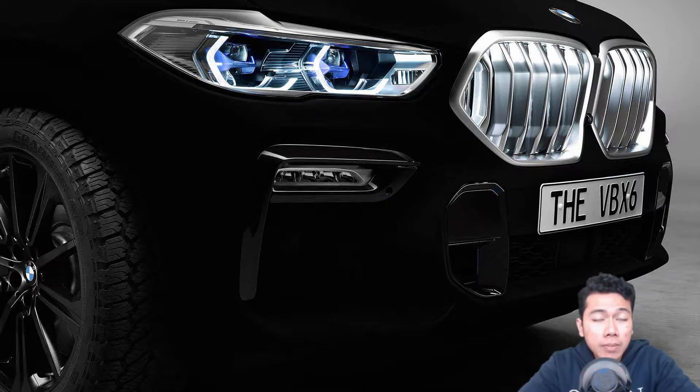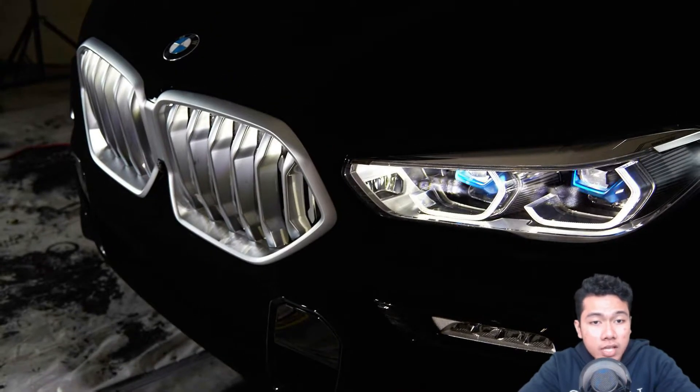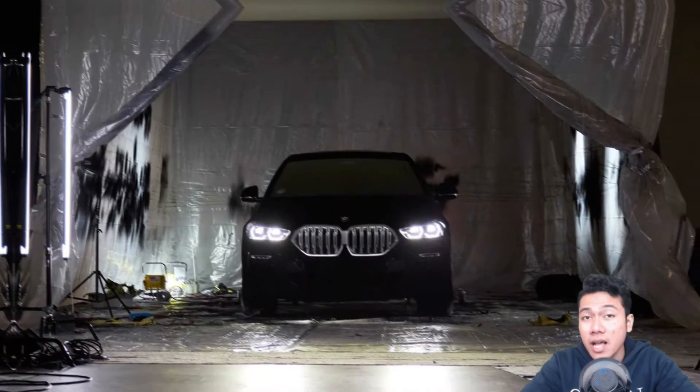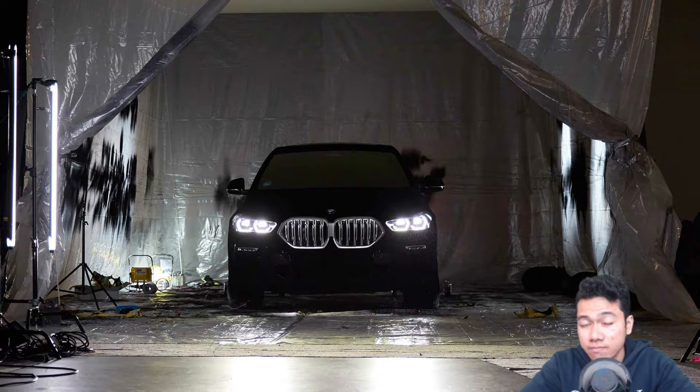BMW partnered with Fanta Black maker Surrey Nano Systems and creative agency Levitations 29 to create the world's blackest X6. The playful idea behind the vehicle is to create a new spin on concealing an upcoming model. Rather than using camouflage or extra panels, this incredibly dark color is supposed to make the crossover's styling difficult to discern. And I think they're doing a good job at that.